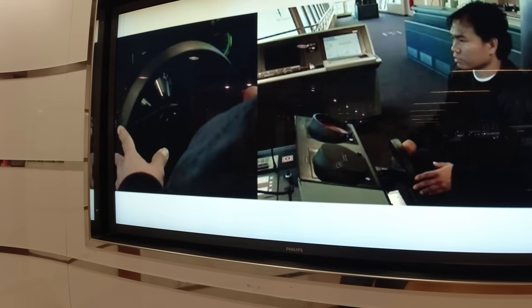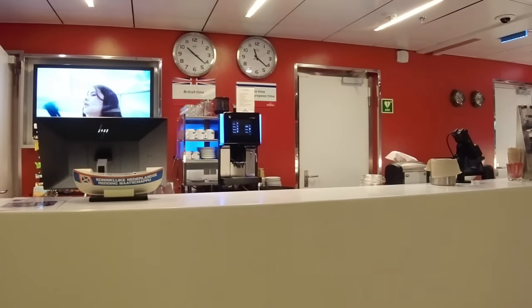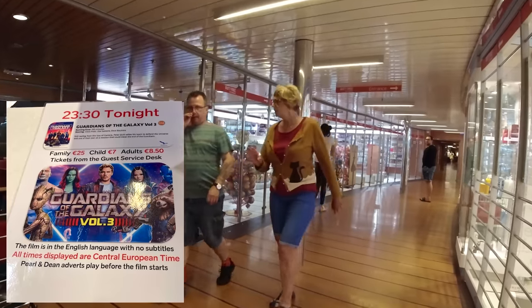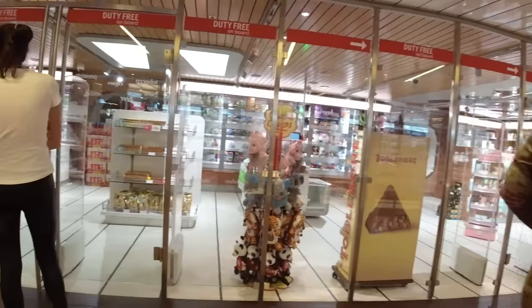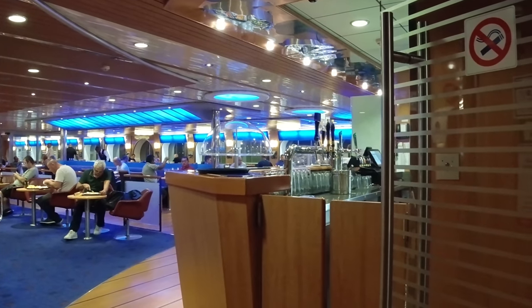Passing the foot passenger disembarkation point on our left, we have the cinema, a luggage storage room, and a gaming machine area — the machines were all turned off, so like the casino there must be some kind of gambling law in operation. If you know the rules regarding this, let me know in the comments below. In the guest services area there's a lovely model of the ship on display, which reminded me that the Stena Hollandica is the sister ship of the Stena Britannica, and they've been operating on this route since 2010. Her capacity is 1,200 passengers and 230 cars, and she's timetabled to take between seven and eight hours for this twice-daily crossing. Maximum speed is about 22 knots. Guardians of the Galaxy was €8.50 for adults, €7 for children, and €25 for a family ticket.